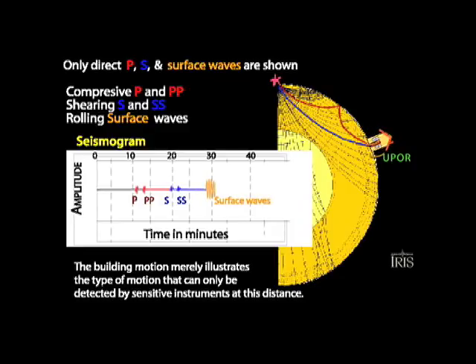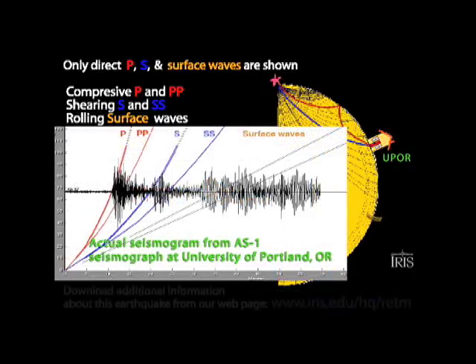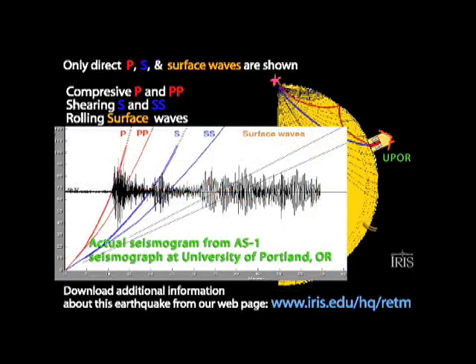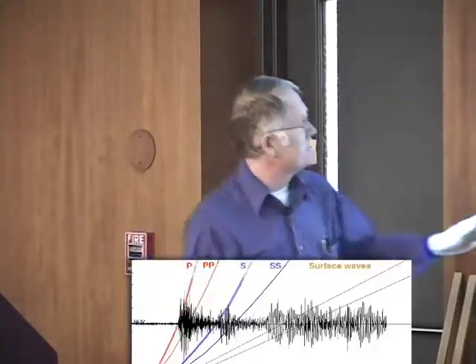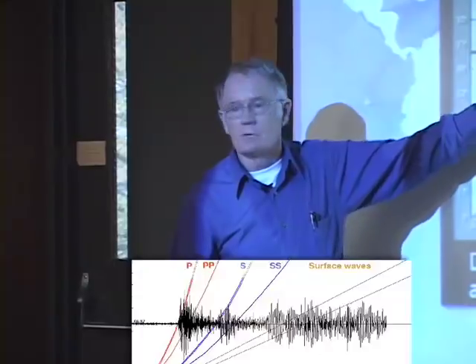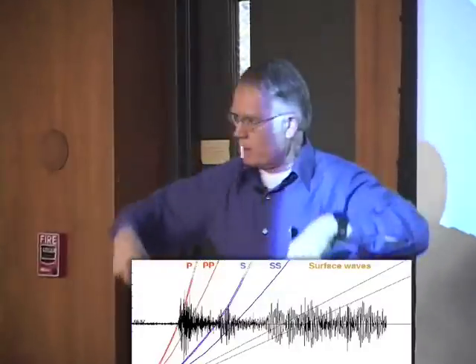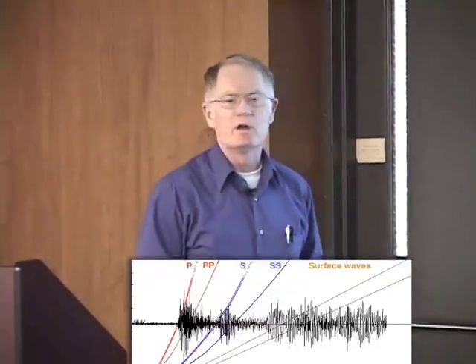Jenna is going to superimpose the actual observed seismogram for this event on top of the cartoon seismogram. This is the actual recording of that event on the University of Portland seismometer, which lives in my basement. When asked how long after this earthquake occurred did I know that it happened, the answer is ten minutes — because it took the P waves ten minutes to get from Japan to my basement. I have the record of my seismometer up on my computer screen at all times.